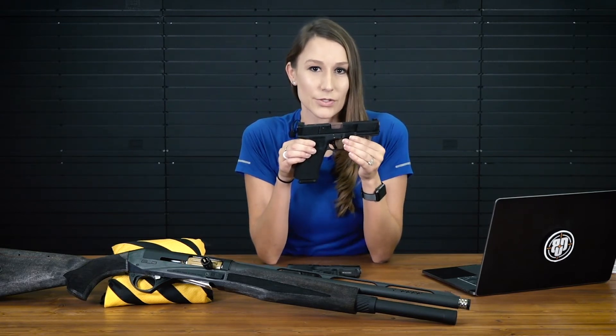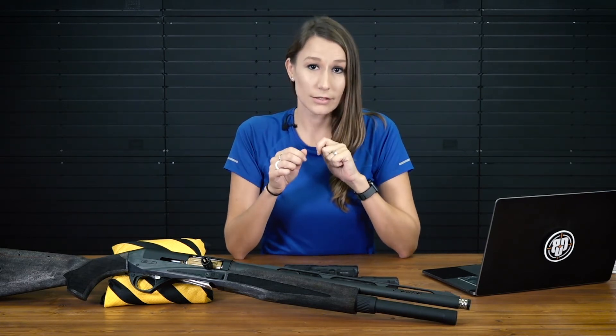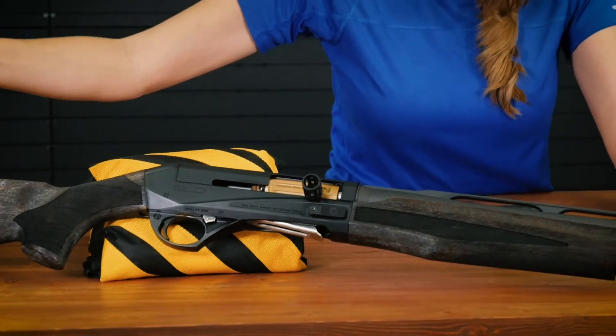Like every Salient Arms International pistol, it comes with a lifetime warranty. Everyone who owns a Salient gun knows that the price is well worth it — they simply offer the best high-end custom Glocks on the market. Not only is Big Daddy Unlimited carrying their Glock line, but we're going to carry other really cool stuff like this super badass Burda Shotgun here.